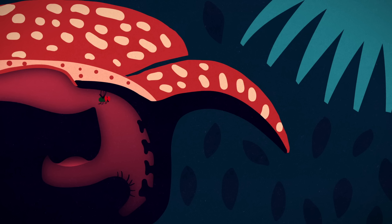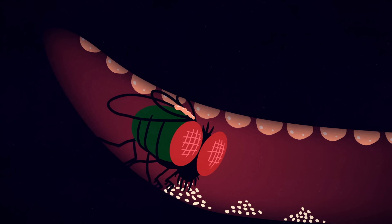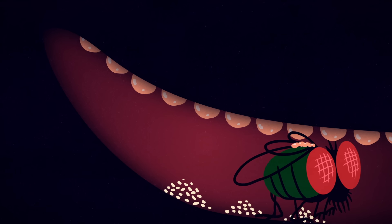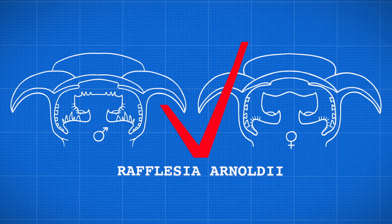A deceived fly will explore the flower's interior, laying thousands of ill-fated eggs. But during the fly's visit, the male Rafflesia's liquid pollen may end up on the fly's back, where it dries. If the fly encounters an open female Rafflesia flower, the pollen will rehydrate when rubbed against the flower's damp stigma, completing cross-pollination.